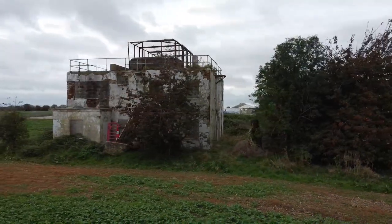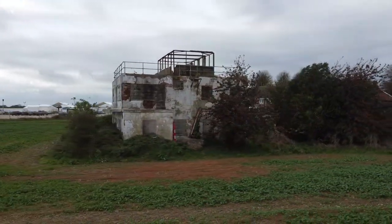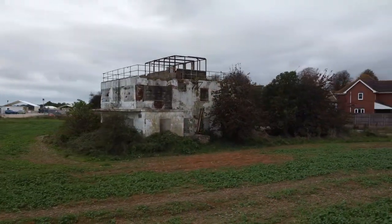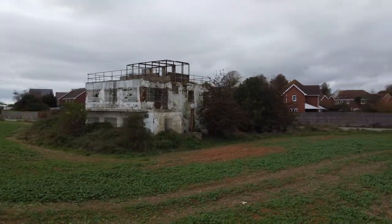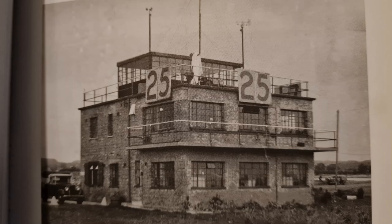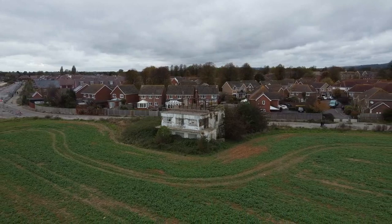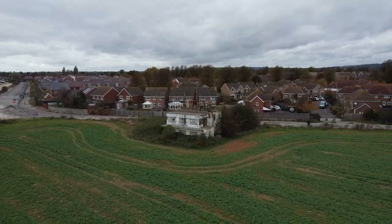One of the few remaining buildings now left at Tangmere was its control tower, rebuilt in 1945 after a German bomb destroyed the original. This original photograph shows the original control tower — the number 25 indicates the runway currently in use. Join us now as we take a look around RAF Tangmere and see what we can find.